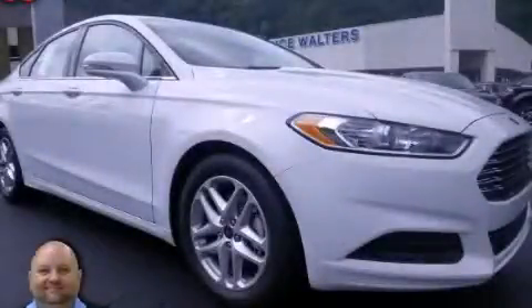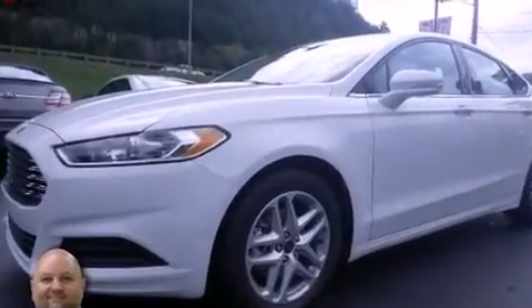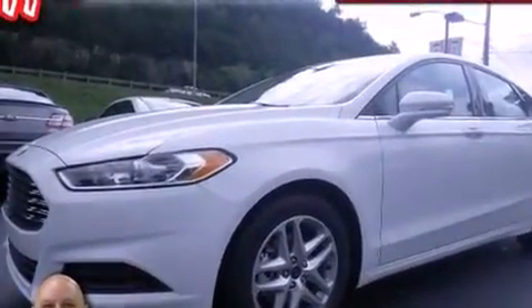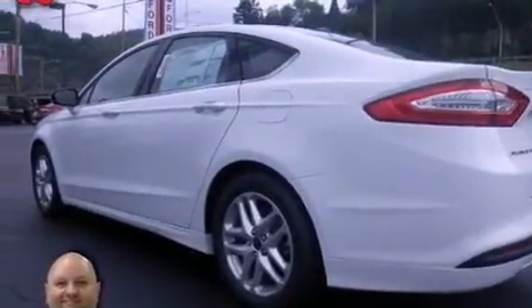This is a 2014 Ford Fusion. It features a 2.5-liter four-cylinder engine and an automatic transmission. Its top features include satellite radio, aluminum wheels, and traction control and stability control systems.